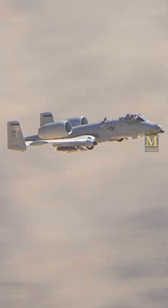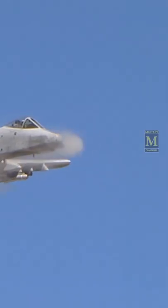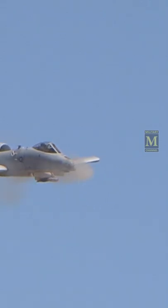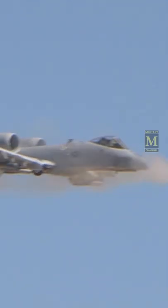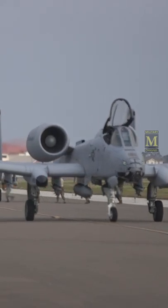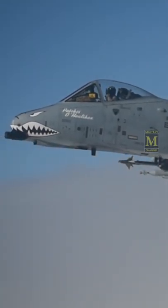The GAU-8 is a hydraulically driven 7-barrel rotary cannon designed specifically for the anti-tank role with a high rate of fire. The cannon's original design could be switched by the pilot to 2,100 or 4,200 rounds per minute, which was later changed to a fixed rate of 3,900 rounds per minute.